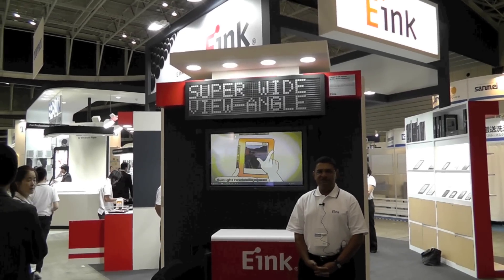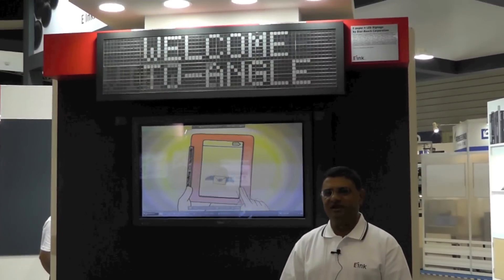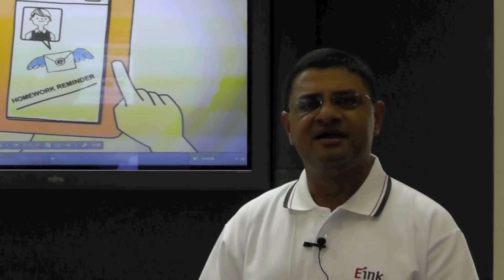Good morning, I'm Sri Parvamba with e-Ink and we are at the Flat Panel Display International Show in Yokohama, Japan. I'm going to be describing the e-Ink booth that shows a number of e-paper devices.